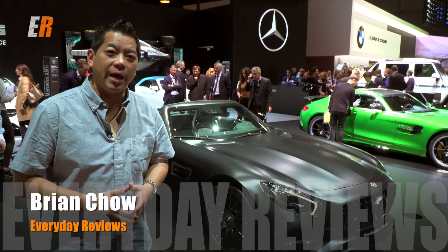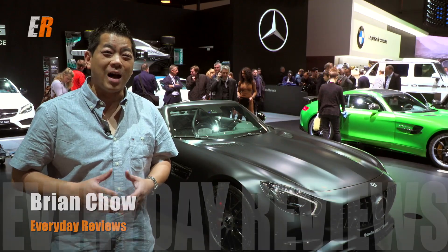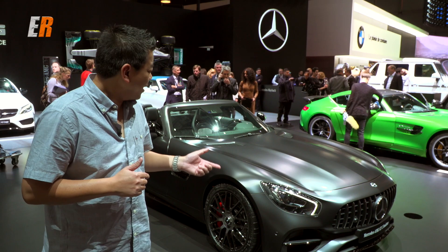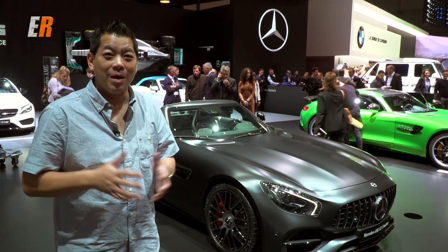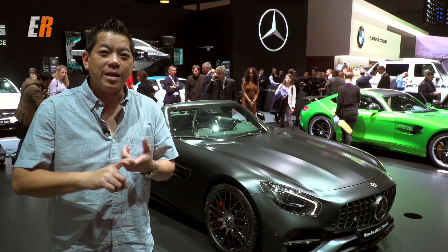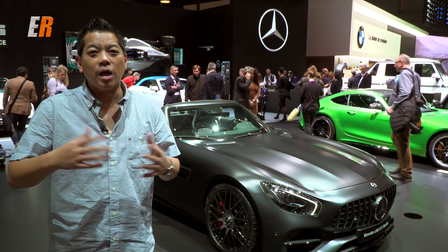Behind me is the Mercedes-Benz AMG GTC Roadster, and believe it or not, in a couple weeks I'm going to get to drive this thing. That's right, this hot car — me! But before I do, I want to ask you viewers: is there anything you'd like me to feature on this car?